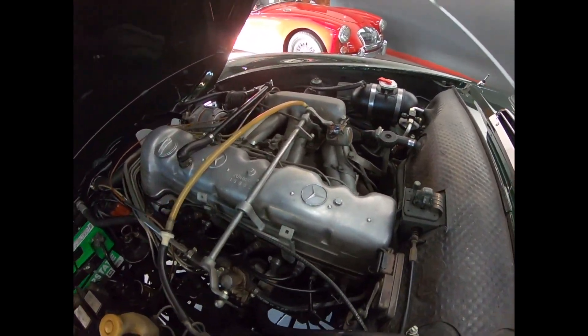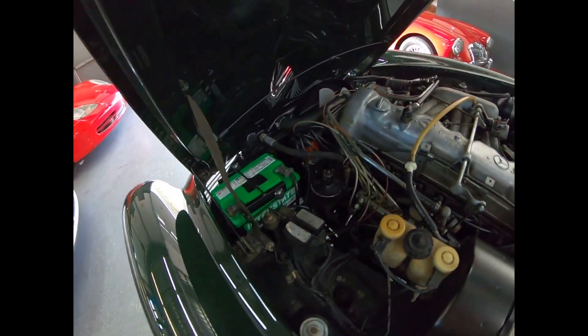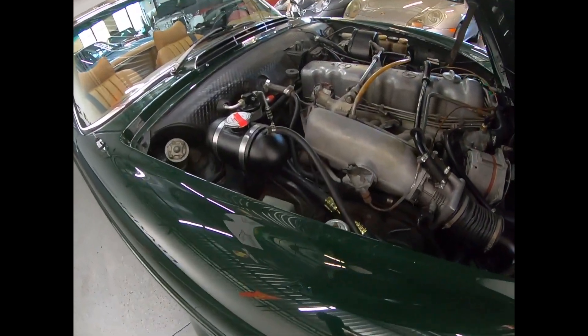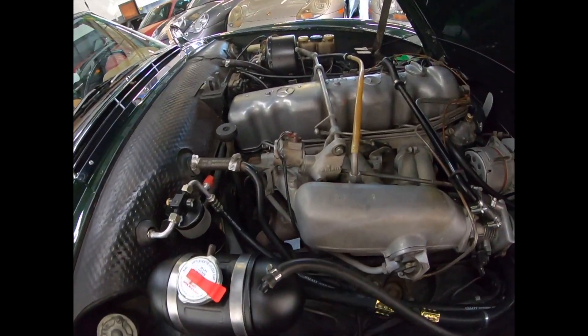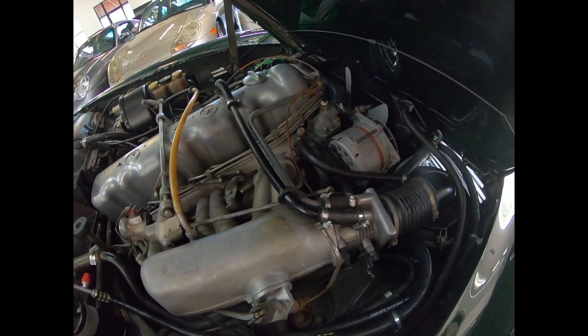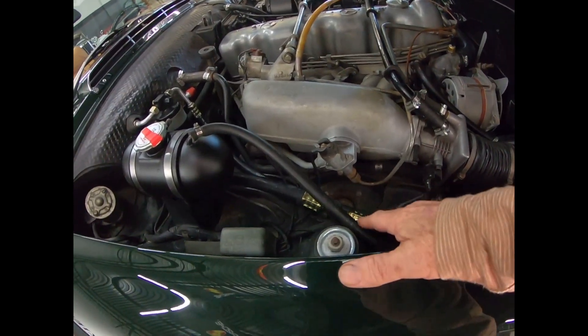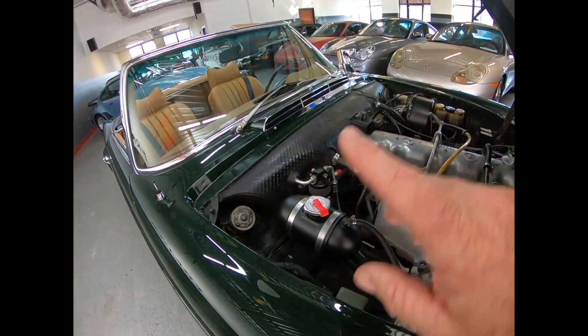Nice clean engine compartment. That $50,000 spent a few years ago was both for mechanical and cosmetics. You can see the new air conditioning hoses and a nice heat pad.